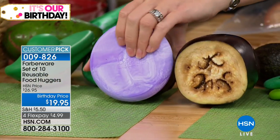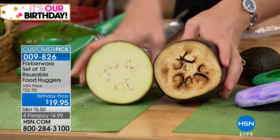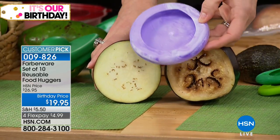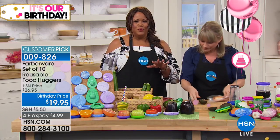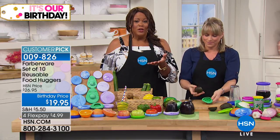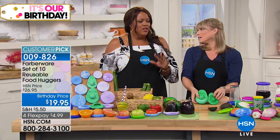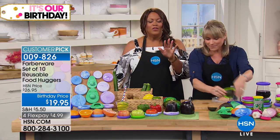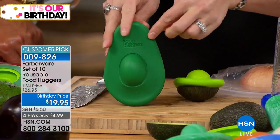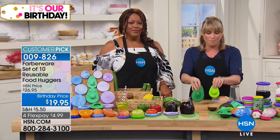Look at the difference — they've been sitting out the exact same amount of time. One had a food hugger on it. This one probably tastes okay, but nobody's going to eat that. The other is not browning because it's not exposed to oxygen — all we did was give our avocado a hug with the extra-large food hugger. If you want to save produce and don't want to keep throwing it out, especially avocados — you can still eat them when they're brown, but nobody does because it looks horrible.